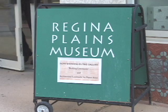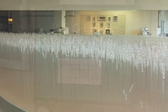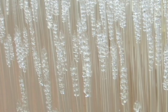Museums like the Regina Plains Museum preserve and interpret the cultural, social and economic development of the area.